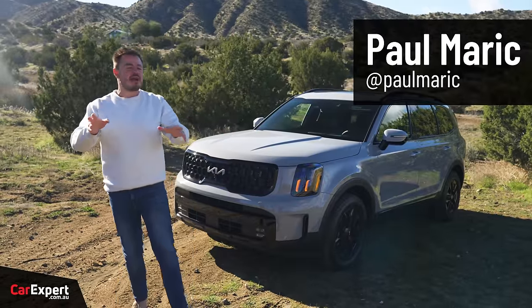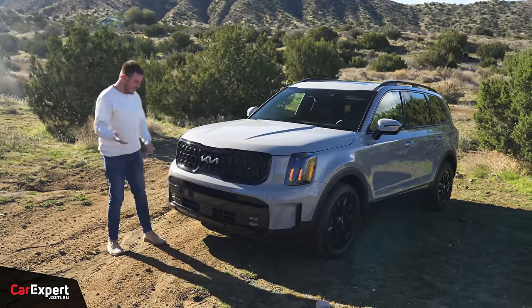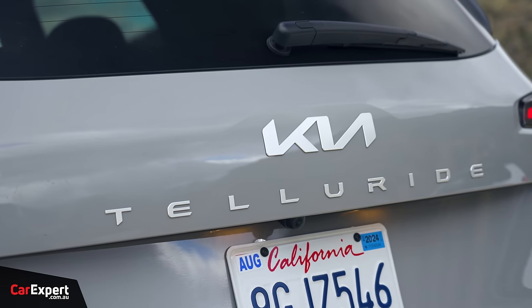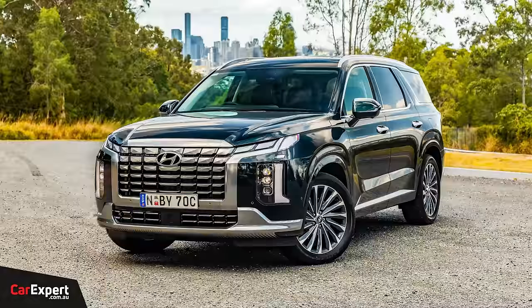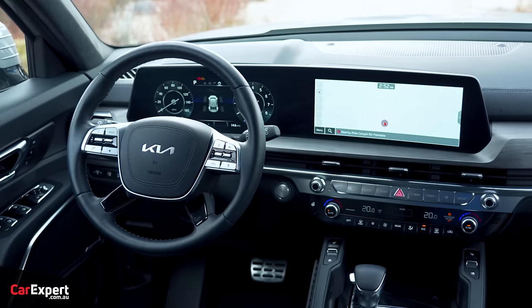G'day, I'm Paul. There are a list of cars that we don't get in Australia that I desperately want, and this is one of them. It is called the Kia Telluride. This shares a platform with the Hyundai Palisade, which we do get in Australia, but the Telluride is built here in the States, and it is only built in left-hand drive.